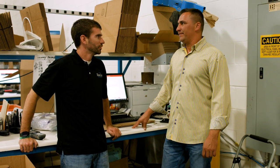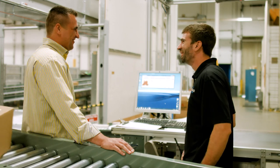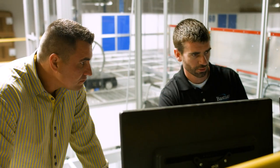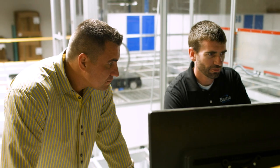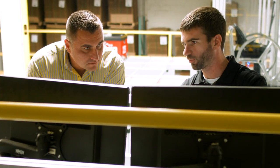We ended up going with Bastian Solutions. We interviewed two or three different vendors and went with Bastian because they were local and we thought they could support us well. We took a couple of tours with them and looked at facilities they had done, and the work seemed professional, clean, and well-functioning.